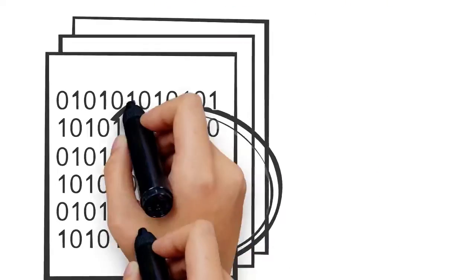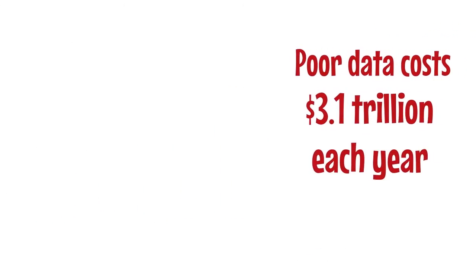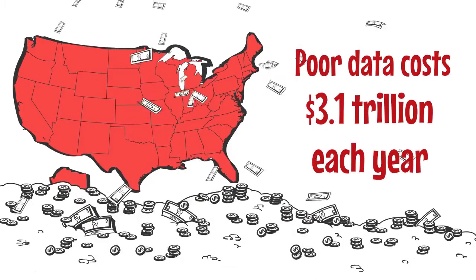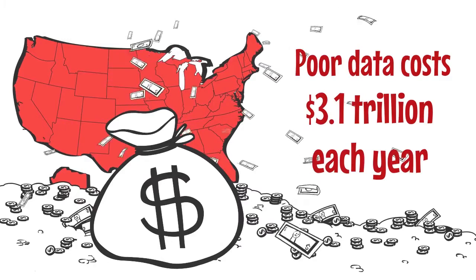And quality control of data. According to IBM, poor data costs $3.1 trillion each year in the United States alone. Managing data efficiently and effectively can save companies thousands and even millions of dollars.